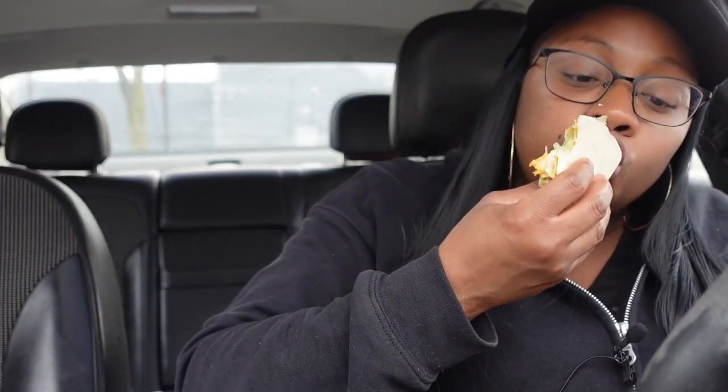My camera keeps cutting off and changing angles — I hate it. All done. So I rated the double decker taco — I gave it a five out of ten. Yeah, five out of ten. The beans — y'all know I'm not a bean fan, so that's why.